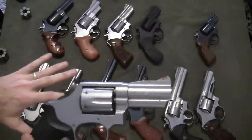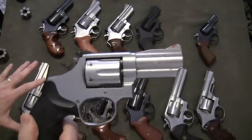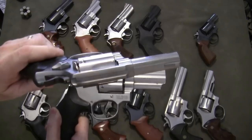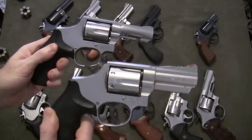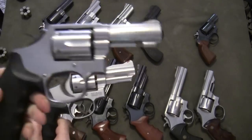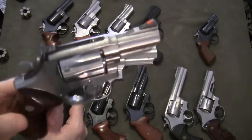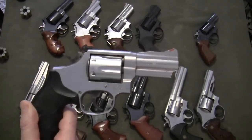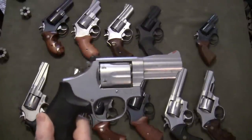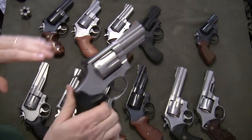I said at the beginning that I'm picking guns I shoot a lot, and I had to narrow down what I'd show. I have a Model 65 — a stainless steel fixed-sight K-frame similar to this Model 66 — and I certainly enjoy that gun. I also enjoy my Model 66 with a 2½-inch barrel. But if I had to choose between those two and this one, I still come back to this 3-inch Model 66. One of my all-time favorite revolvers.